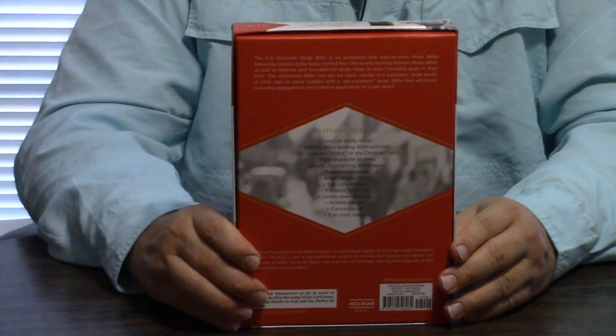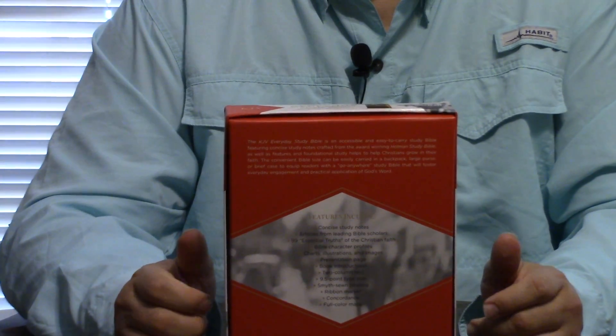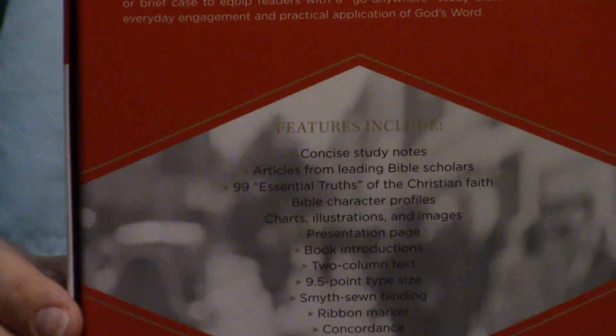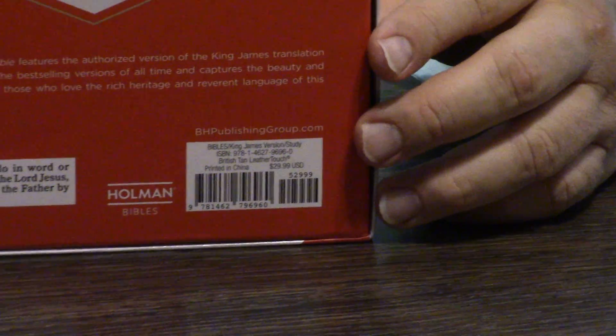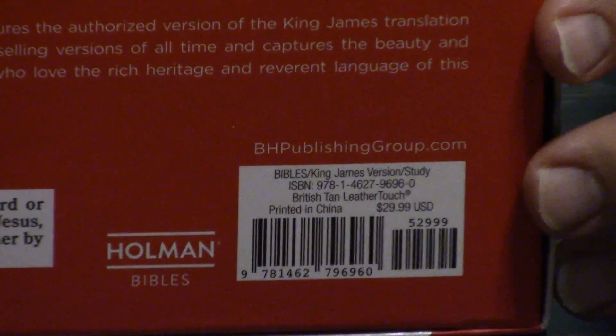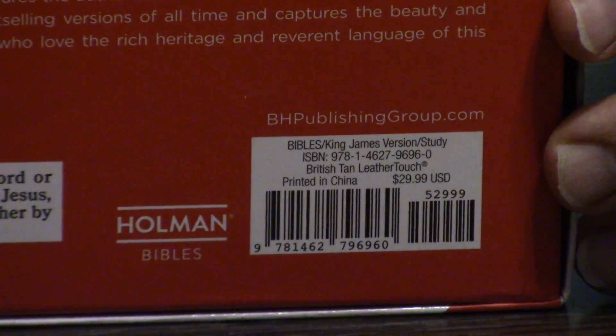I'll show you the back. And then it comes in a two-piece box. It's kind of a — should I say thinner study Bible? It's about average size for a study Bible, but it's not real thick. It's not like an ESV Study Bible or a Life Application Study Bible or something like that.